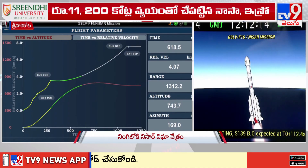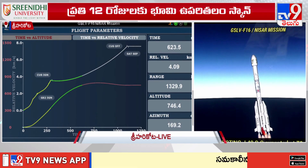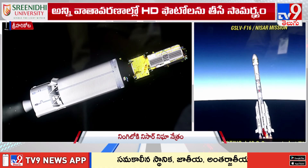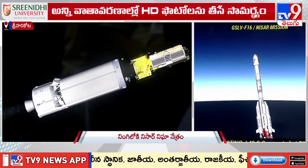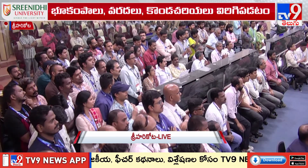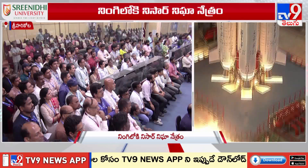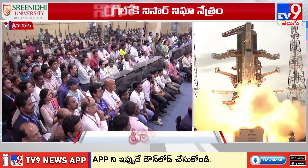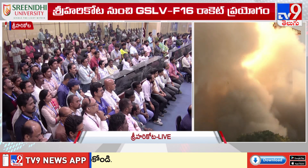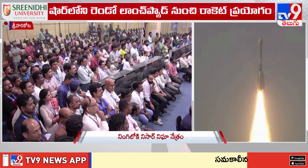ISRO has identified a range of applications of particular relevance to India that the mission is including: monitoring agricultural biomass over India, monitoring and assessing disasters to which India responds, studying snow and glaciers in the Himalayas, and studying Indian coastal and near-shore oceans by monitoring annual changes in bathymetry along the deltaic regions, shoreline, and erosion accretion.